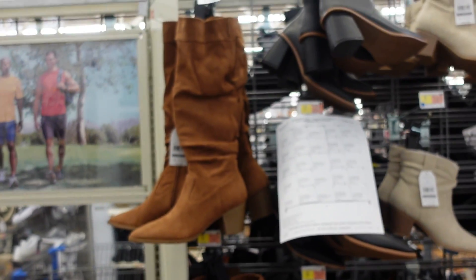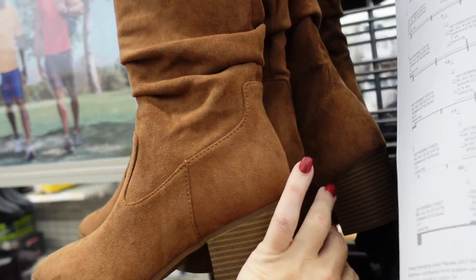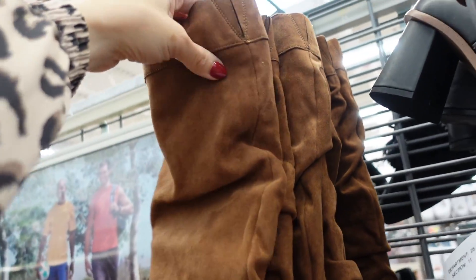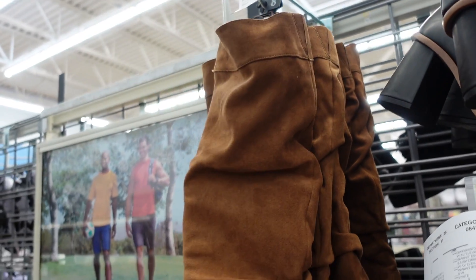Slouch boot from Time and True — pointed toe, a little western style with seam detailing, zipper on the side, chunky heel, a little elastic at the top. $34.98.